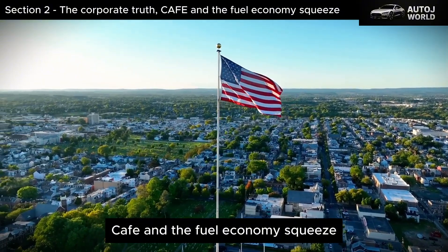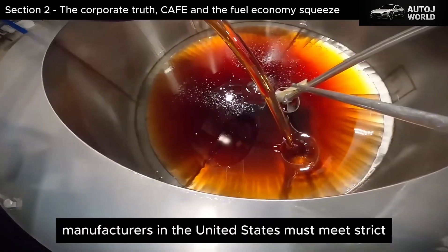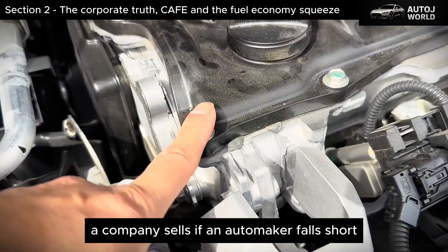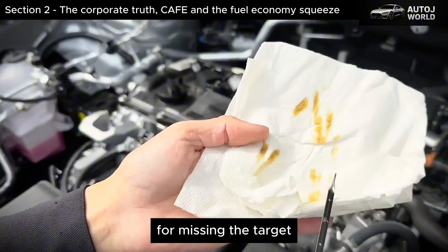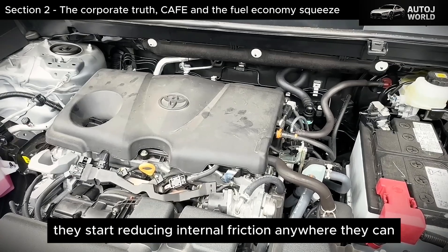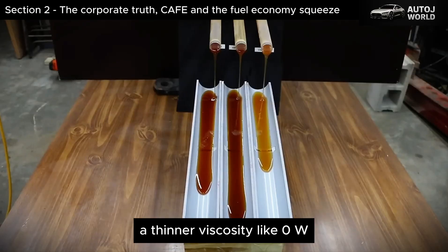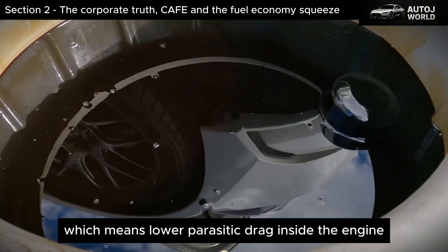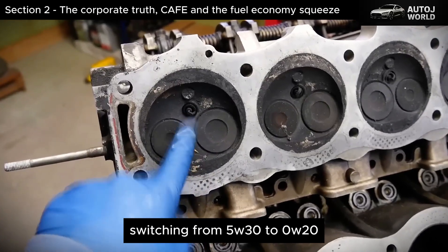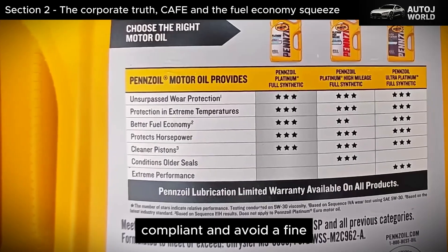The Corporate Truth: CAFE and the Fuel Economy Squeeze. Here's the part almost no American car owner hears. Manufacturers in the United States must meet strict CAFE standards — federal rules that dictate the average fuel economy of every vehicle a company sells. If an automaker falls short, they pay penalties that can reach millions of dollars for missing the target by fractions of a mile per gallon. So when engineers are told they need to boost efficiency without redesigning the engine, they start reducing internal friction anywhere they can. One of the easiest places to do that is the oil. A thinner viscosity like 0W20 flows with less resistance, which means lower parasitic drag inside the engine. When that vehicle undergoes EPA fuel economy testing, switching from 5W30 to 0W20 can raise the recorded fuel economy by half a mile per gallon — sometimes more — which is enough to keep a manufacturer compliant and avoid a fine.